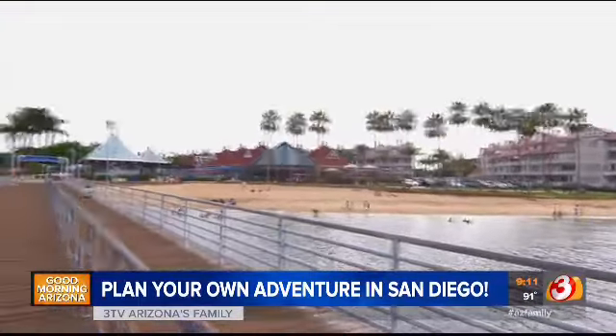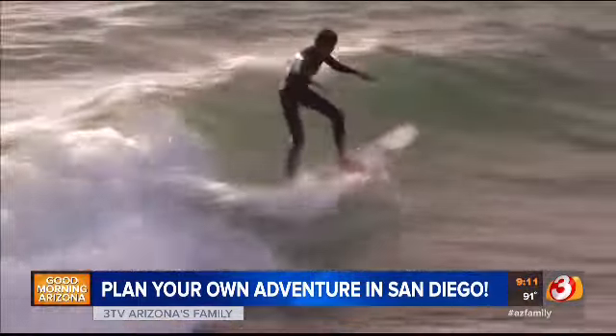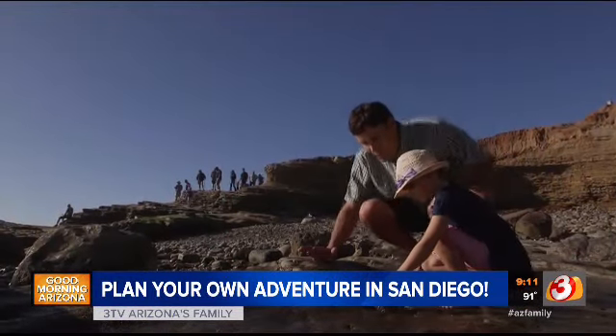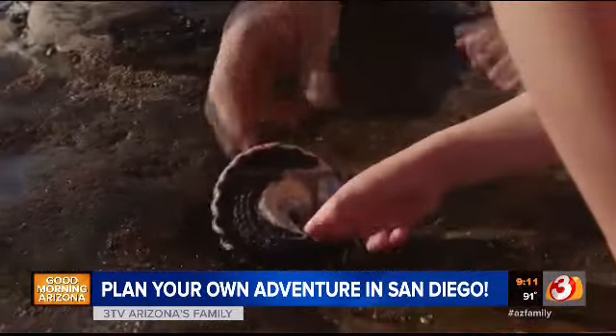There's plenty of amenities like picnic tables and public restrooms. Nature lovers will love the tide pools at the Cabrillo National Monument. When I was a kid, my parents used to take me down to the tide pools — you see starfish, shellfish, and little fish in the little pools down there. It's a lot of fun.